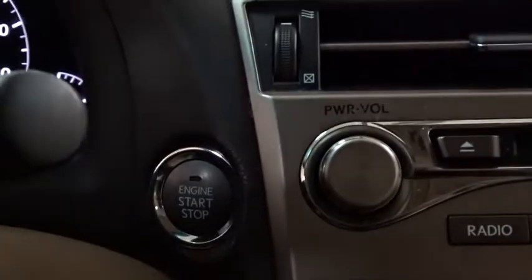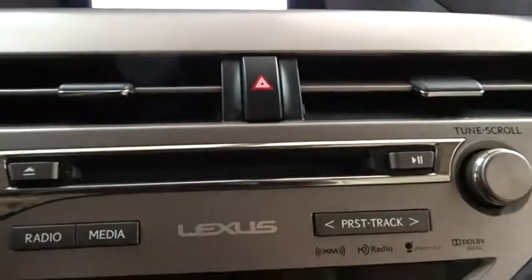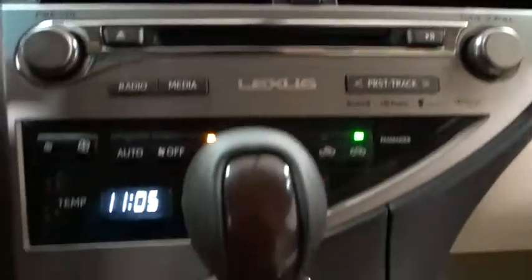Leather-wrapped steering wheel, power steering, adjustable steering wheel, four-wheel disc brakes, auto-dimming rearview mirror, aluminum wheels, keyless start, cruise control.